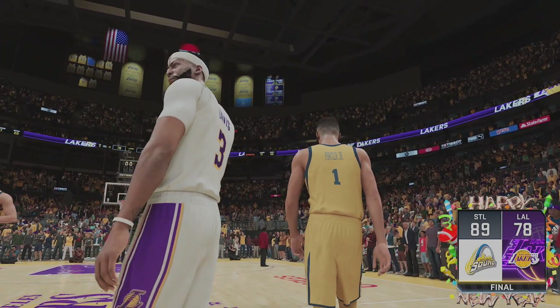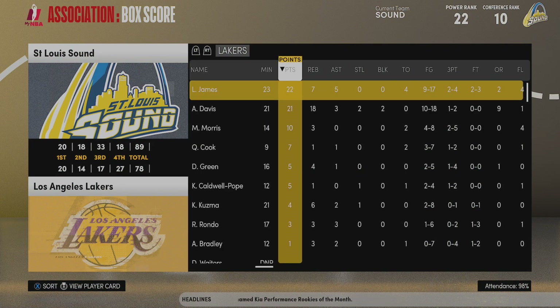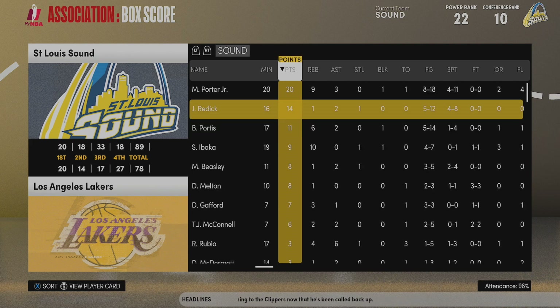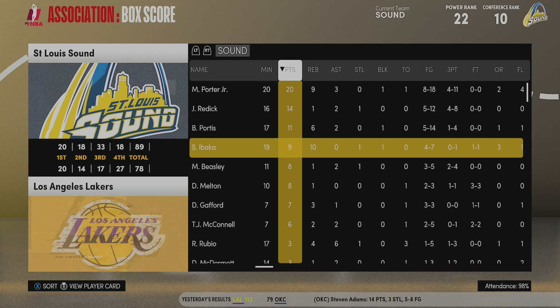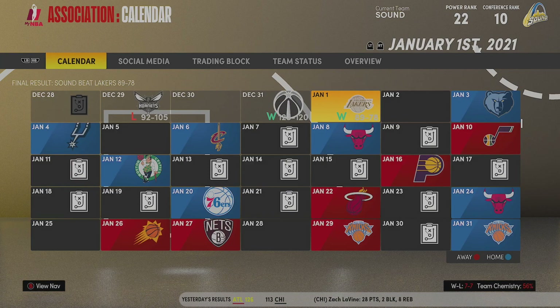We end up beating the Lakers 89-78 — super low-scoring game. The Lakers ended up making a slight comeback in that fourth quarter, almost got it down to single digits, but thankfully we walked away. LeBron James with 22-7, Anthony Davis with 21-18 — told you guys he killed us on the glass. Dealing with big men that can rebound is going to be a problem for us going forward. Michael Porter Jr. with 20 points, JJ Redick with 14, Bobby Portis with 11-6, and Serge Ibaka almost had himself a double-double. That puts us at 7-7 on the season, currently 10th in the conference. Our playoff hopes aren't dashed just yet — plenty of time left.